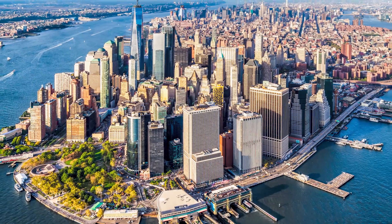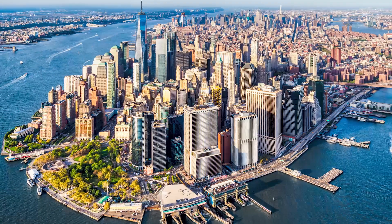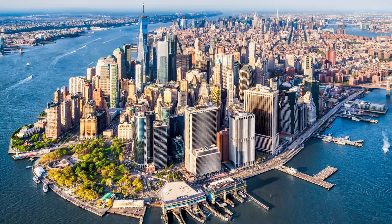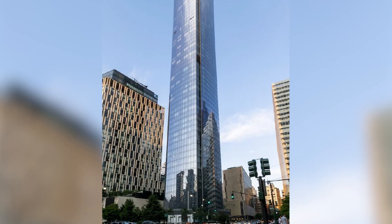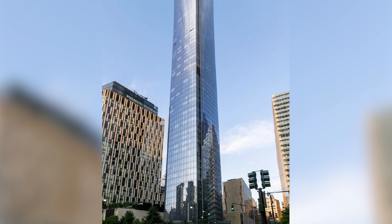Located in the Financial District and Tribeca neighborhoods in Lower Manhattan, 111 Murray Street is a 792-foot-tall residential skyscraper with 156 luxury condominiums and 2,100 square feet of retail space on the ground floor.